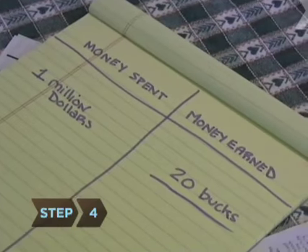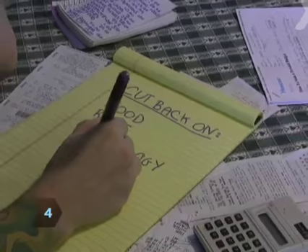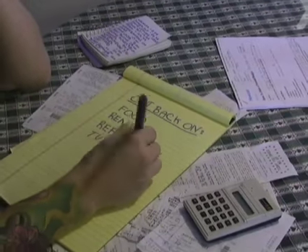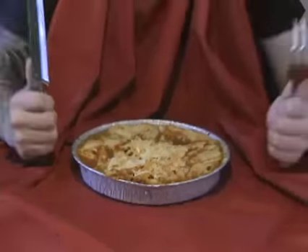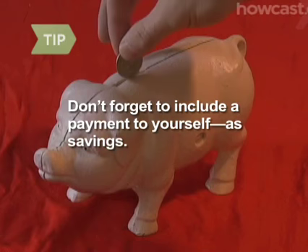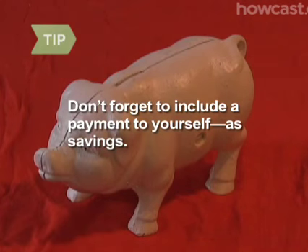Step 4. If you are spending more than you earn, see where you can cut back. Keep trimming until you've figured out an amount you can afford to spend each month on non-essential items, like new clothes and dinners out. Don't forget to include a payment to yourself as savings — even if it's just a nominal amount, it will get you in the habit of saving money.